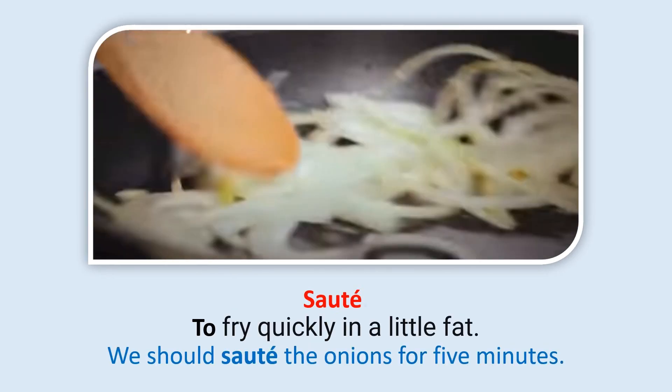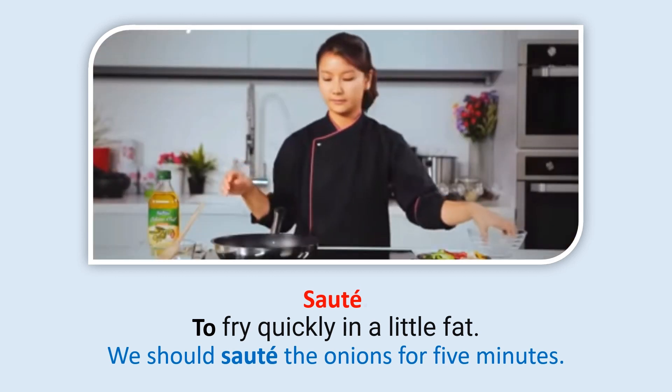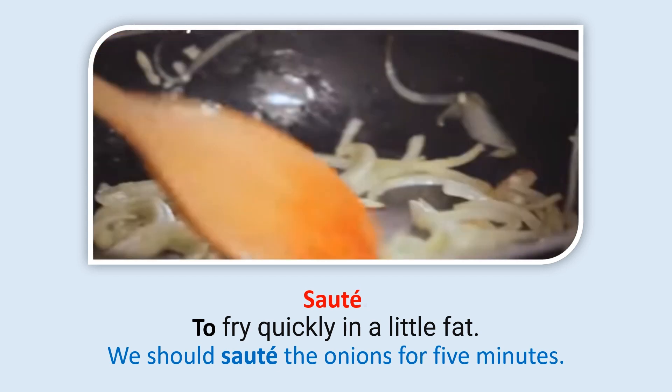Saute: To fry quickly in a little fat. We should saute the onions for 5 minutes.